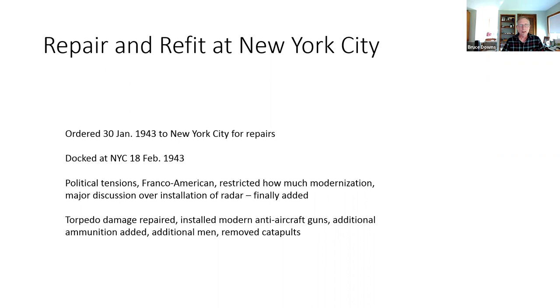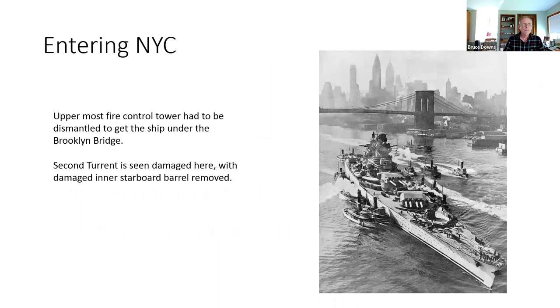After much discussion, the Allies agreed to add radar to the ship. They repaired torpedo damage, installed modern anti-aircraft guns, added more ammunition and additional men, and removed the catapults. Coming into New York harbor, they actually had to remove the top part of the fire control tower to get the ship underneath the Brooklyn Bridge. The second turret had damage — they removed the inner barrel on the starboard side.